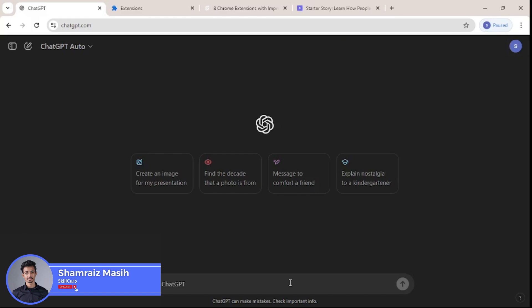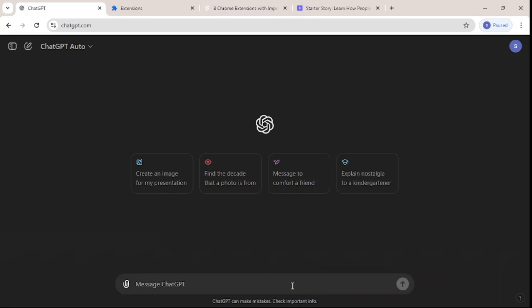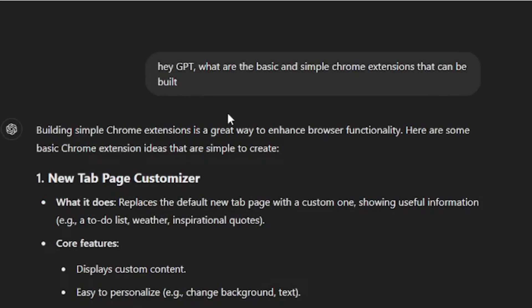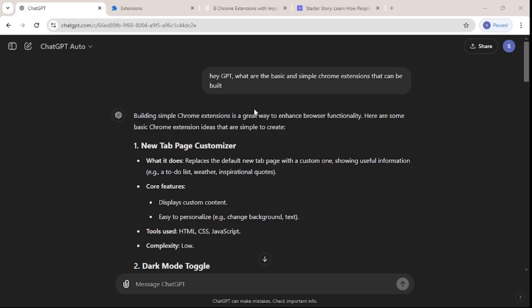We're getting to the fun part now. I'm going to start building the conversation here — I'll ask GPT to suggest ideas about Chrome extensions that I can build. So I went and asked GPT to give me basic and simple Chrome extension ideas.